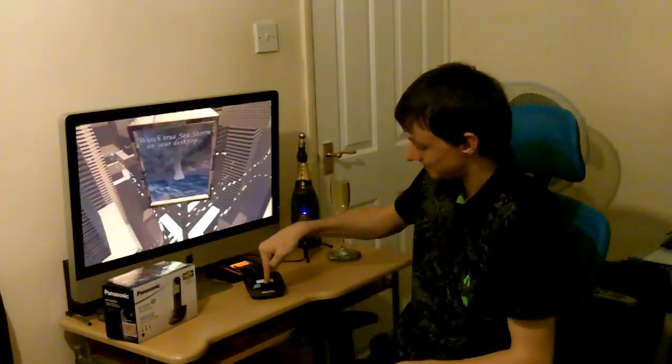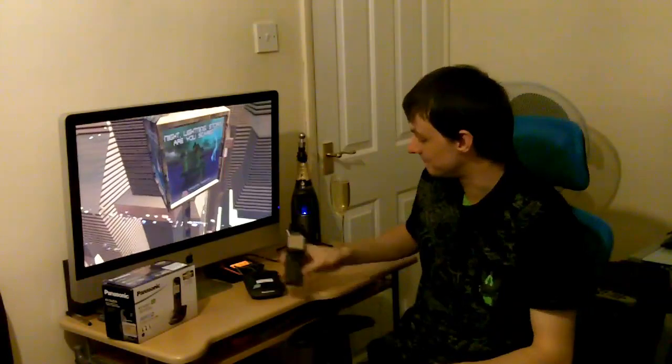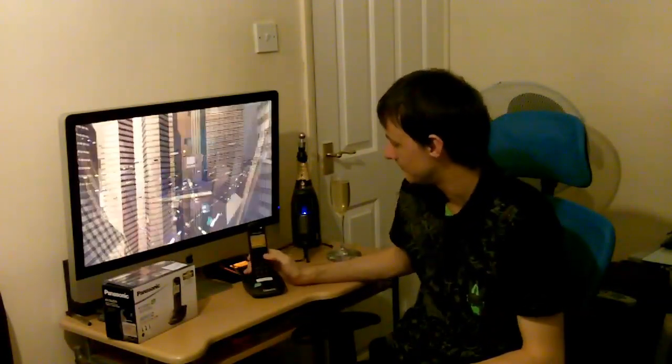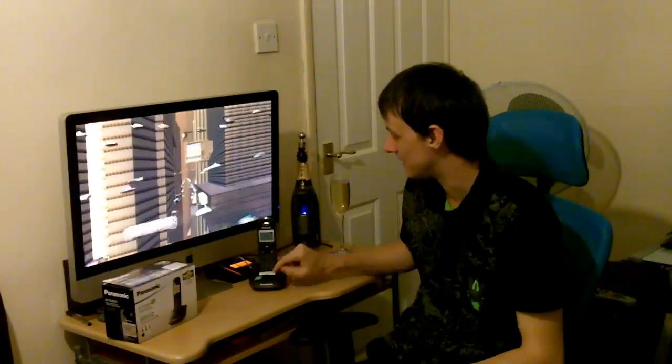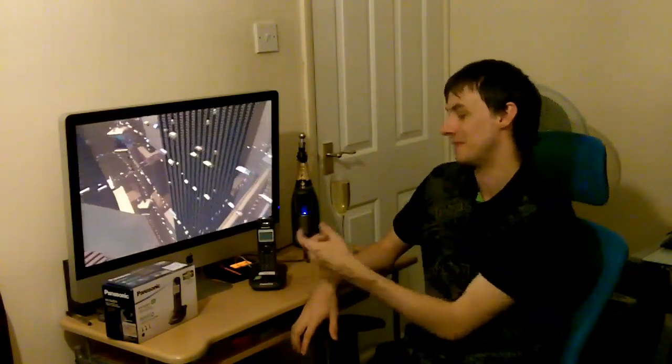Also, there's a telephone finder. I forget these sometimes. Anyway, so if the phone is over there, I'll press this button on the base and it starts ringing the phone so you can go and find it. The amount of times I've lost my phone around the house — I've had to use this feature.